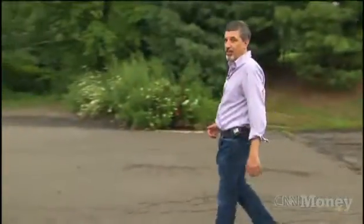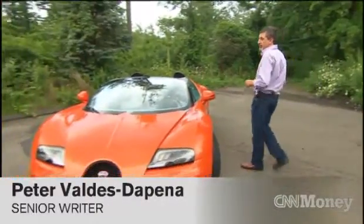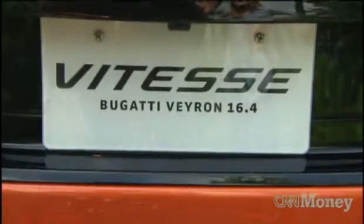Here's a car you're definitely not going to see very often. You might see a Bugatti Veyron once in a great while. This is the Bugatti Veyron 16.4 Grand Sport Vitesse.